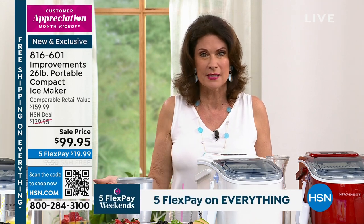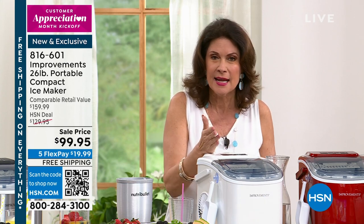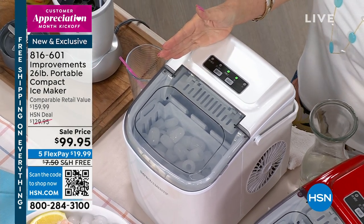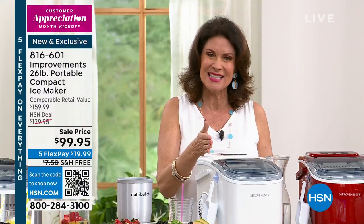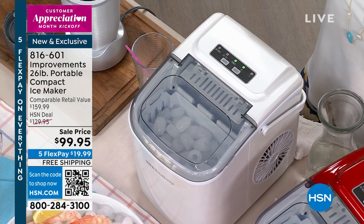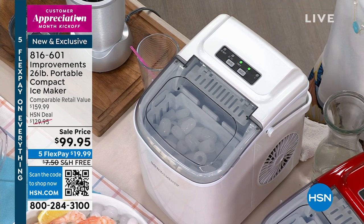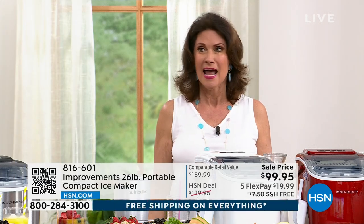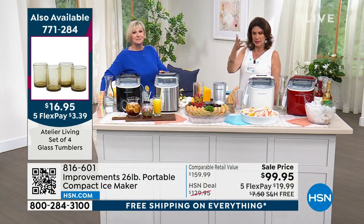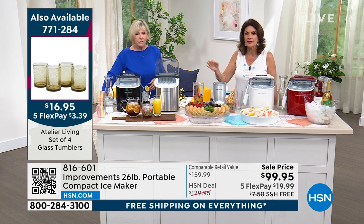They've made a smaller footprint but kept the output. Kept the two sizes of ice. Every six to seven minutes, you have a fresh tray of ice. Kept the 26 pounds of ice you can make in 24 hours. And you don't have to worry about where to put it — no water line needed. Put it in the cabinet and bring it out when you want to use it. In six to seven minutes, you have fresh ice.